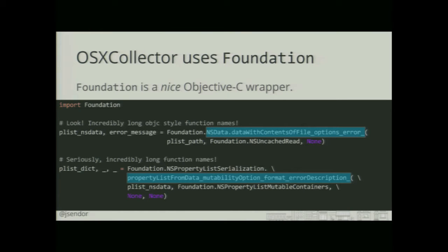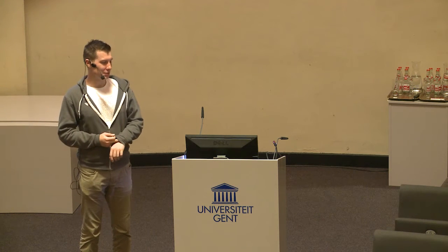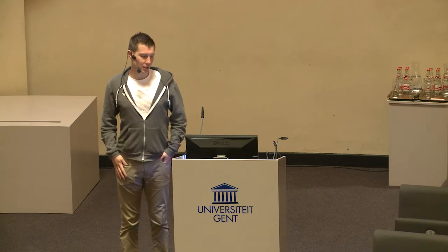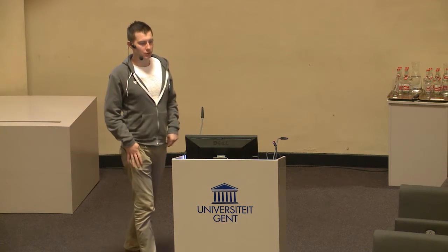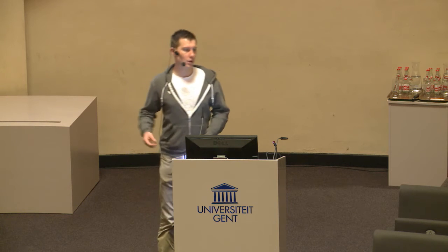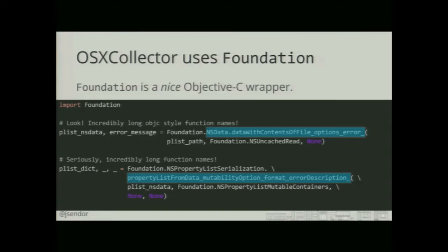As you can see from this slide, Objective-C has quite lengthy names, which is maybe not a very Pythonic way of doing things, so the code of OS X Collector looks a bit weird sometimes. But basically what it's doing is just using this Foundation Library to grab something like P-List content and convert it into a JSON format. Foundation is found on all machines running OS X, so you don't need any dependencies to run the script.